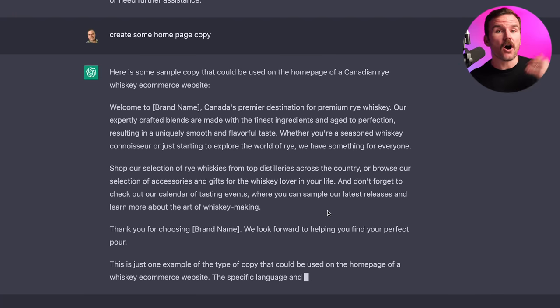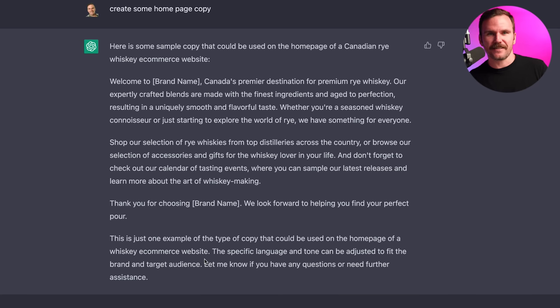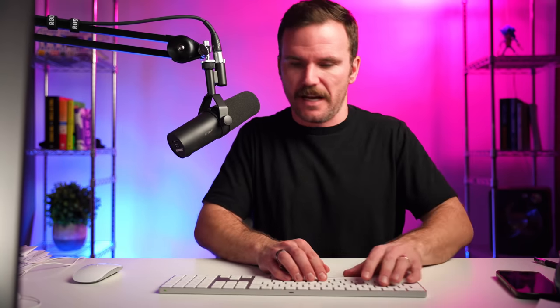It came up with some copy on first pass. Now I wouldn't recommend just copying and pasting — I don't think it's as simple as that, because who knows how original this content is. Maybe it just swiped it off of something else. But what we can do is verify — first of all, if this is even that original. Probably the best first thing to do is look at it and go, 'is that how I would say it?' Use this as inspiration, change things up. You can also ask ChatGPT to come up with variations. Now before I do that, we need a name — we need a whiskey brand name.